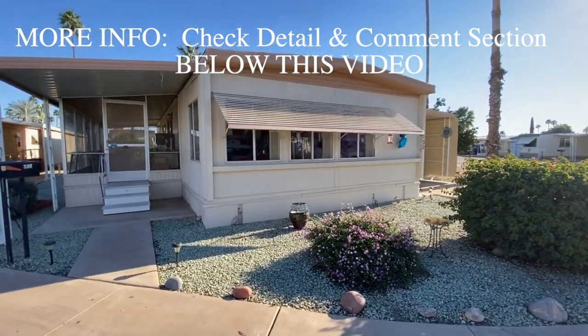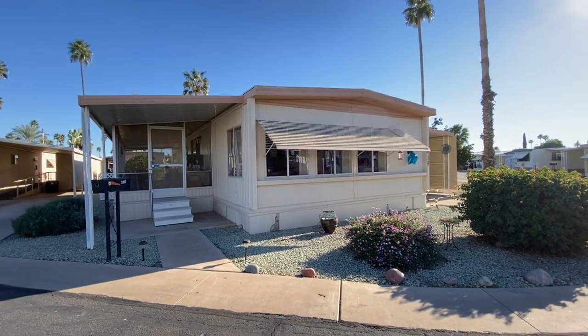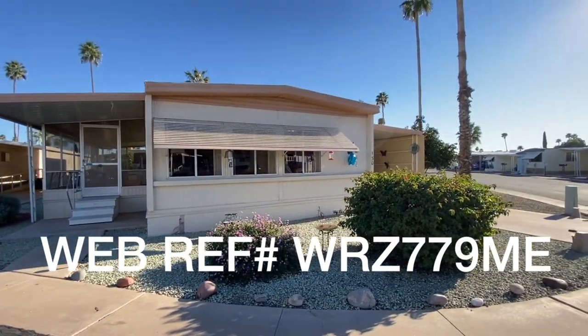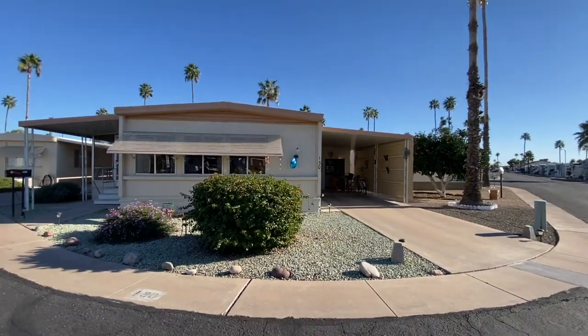Check the comments or description section below this video for additional details, site fees, and more information. The web reference number for this property is WRZ-799. Thank you for subscribing — feel free to call or text, and thanks for tuning in.